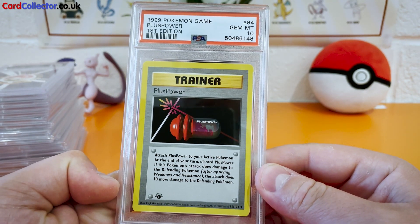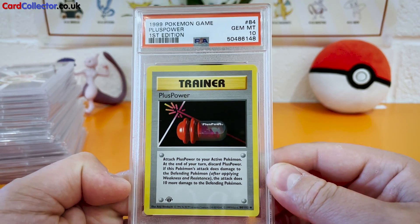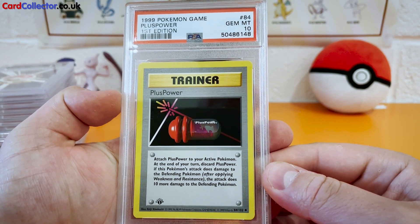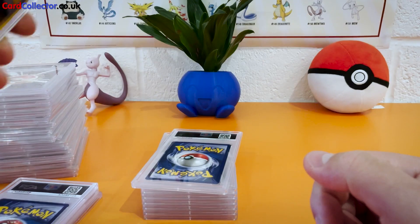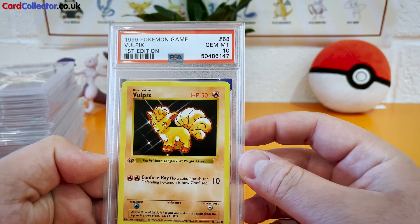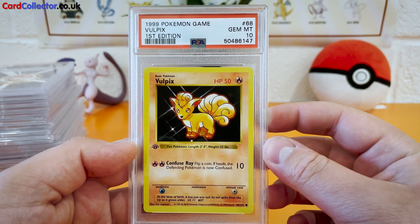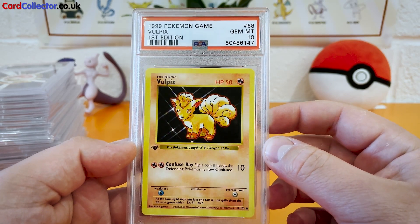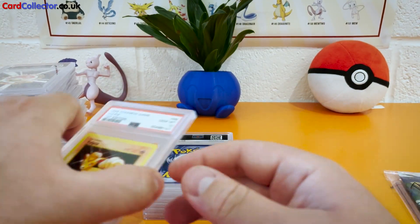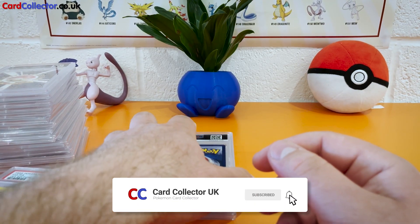Plus Power, Gem Mint 10 — not expecting four in a row, that's insane. Can we do it again? Vulpix, Gem Mint 10 — what a card! Obviously a very popular Pokémon first edition, perfect 10. That's a great one for the collection. How lucky to get cards with great centering like this and no imperfections.